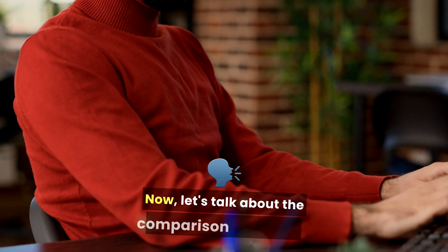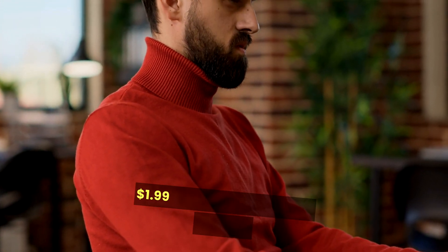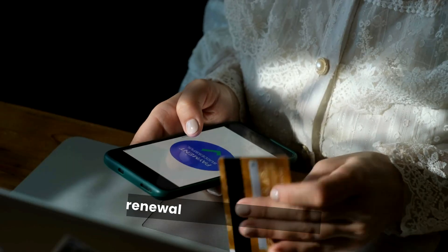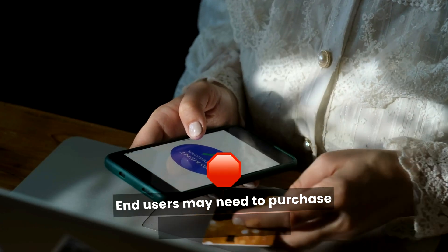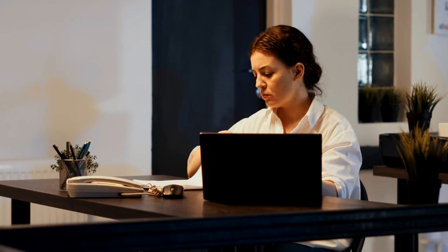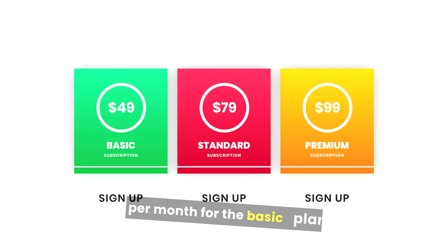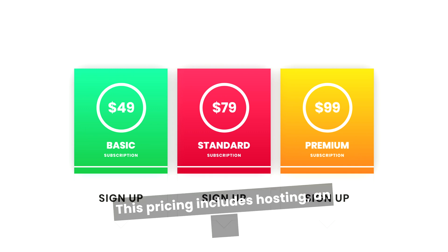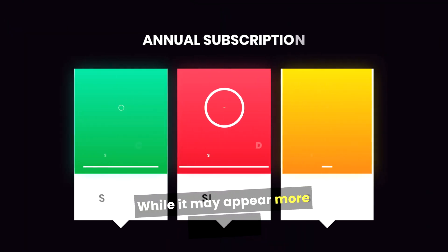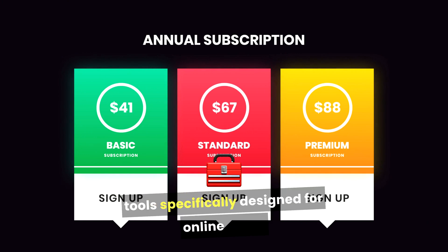Now let's talk about the comparison of pricing. Bluehost hosting plans start as low as $1.99 per month for shared hosting. While this may seem appealing, renewal rates can be higher, and users may need to purchase additional services like domain registration and SSL certificates separately. Shopify plans start at around $39 per month for the basic plan. This pricing includes hosting, an SSL certificate, and various e-commerce features. While it may appear more expensive initially, the cost reflects the comprehensive tools specifically designed for online sales.